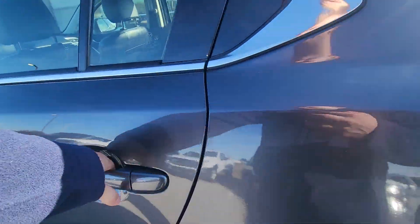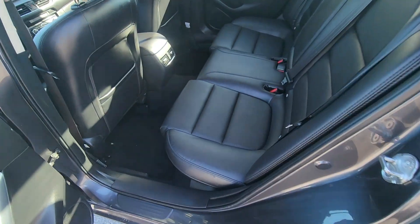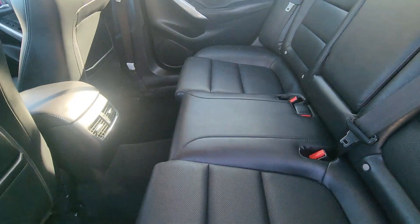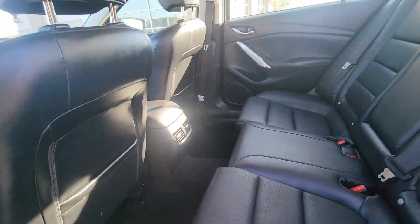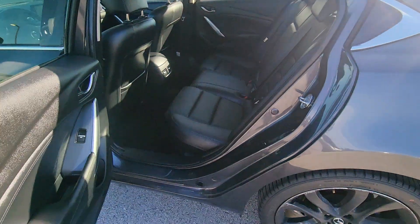Alright, moving on to the interior, let's check out the back seat first. Right out the gate, you're not going to notice any wear or tear here in the leather. You got your two climate control ports there in the back, as well as storage pockets, both the shotgun and the driver's seat. Super clean, plenty of room for your passengers.